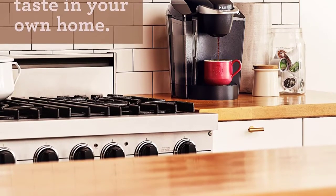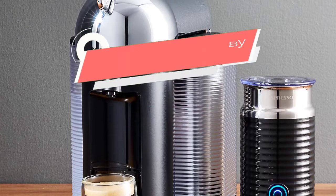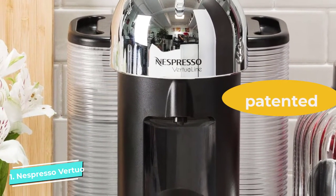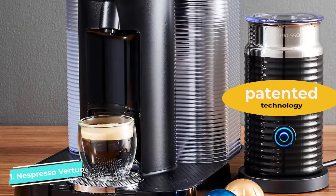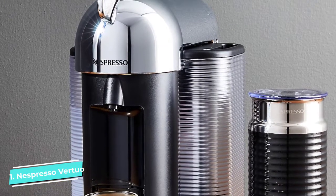Number one: Nespresso Virtuo by Breville. Nespresso's newly launched Virtuo line appeals to espresso and coffee lovers alike, and that versatility is what makes this brewer our favorite pod coffee maker this year. This single-serve machine takes only 15 to 20 seconds to preheat, and then a single touch starts brewing. It brews using a patented technology known as Centrifusion.